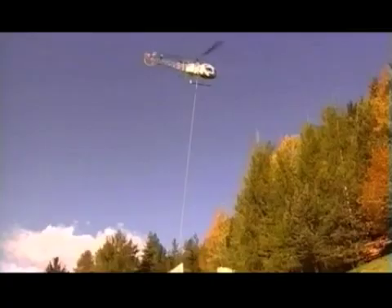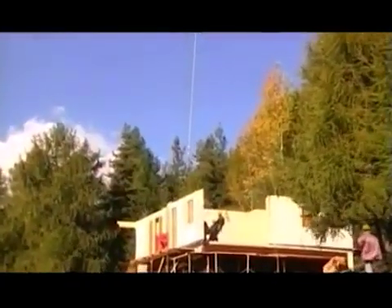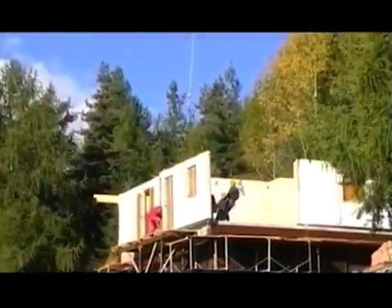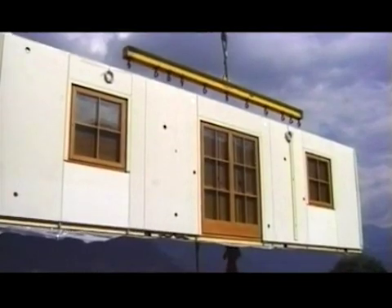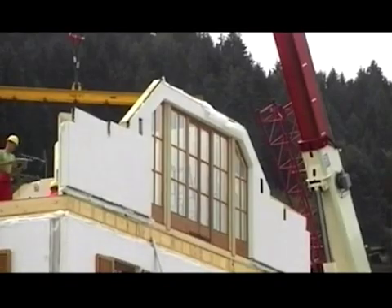With a Rubner residential home, you can enjoy all the benefits of a prefabricated house. A Rubner house can be ready for occupancy within a few weeks, even on difficult terrain. The ready-made wall panels are professionally and reliably joined together by a specialist assembly team.